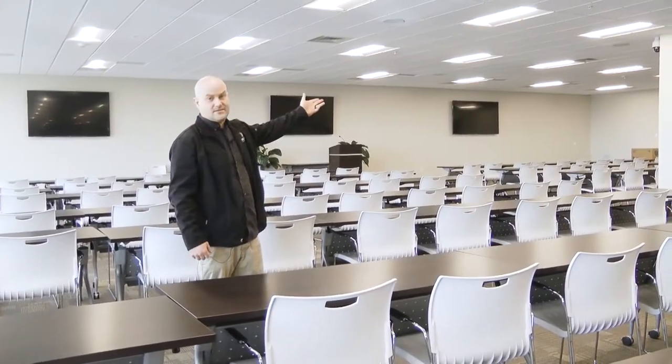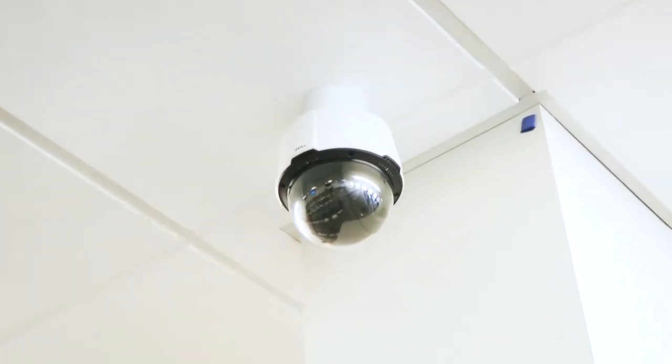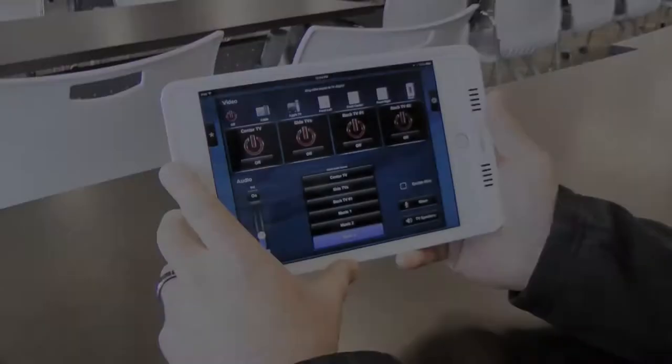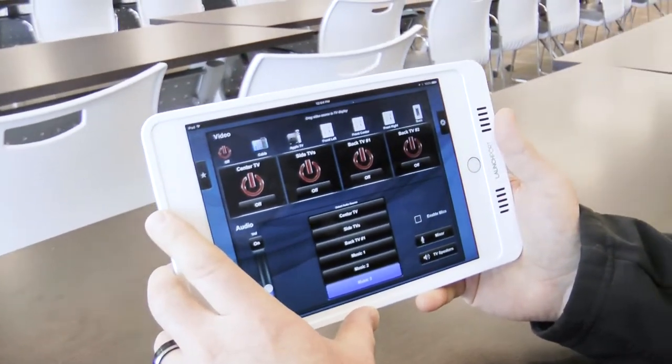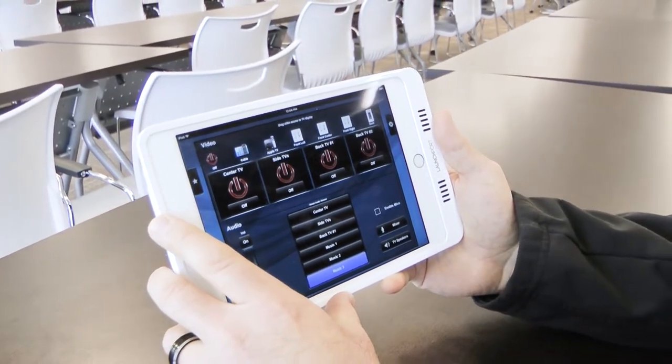There's also a nice motorized camera in the corner for streaming the meetings and recording the meetings for archiving and off-site use. Operating a system in a room like this can usually be quite complicated, but with this unique custom interface designed for this system, it is quite simple.